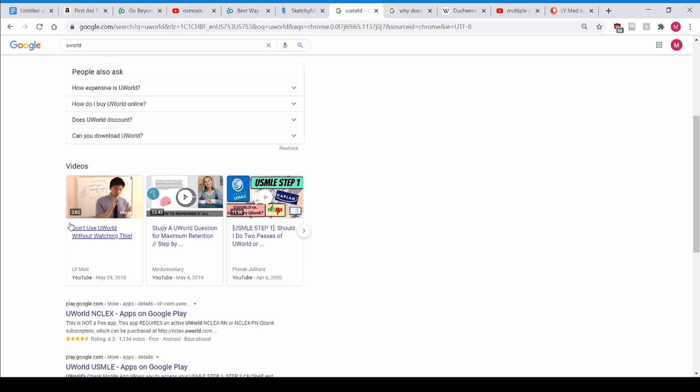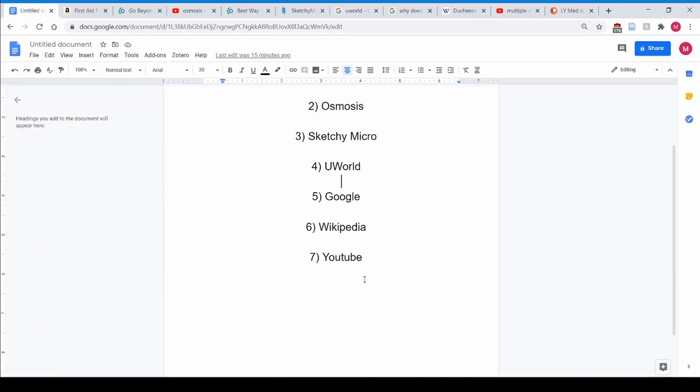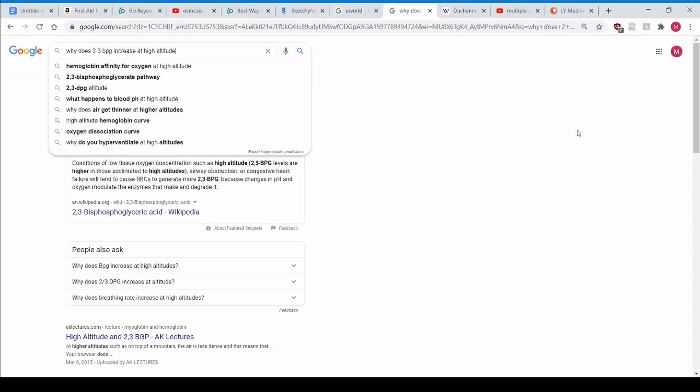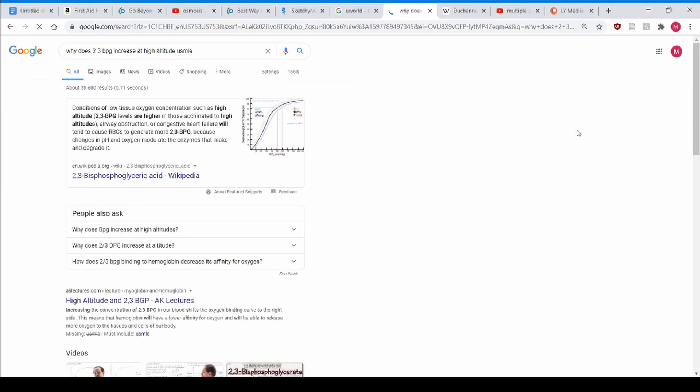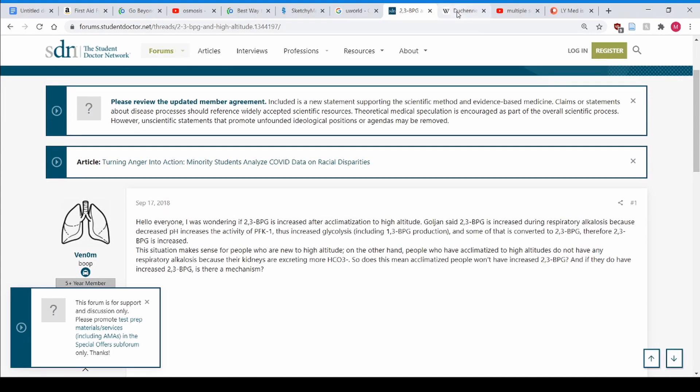That's honestly all you really need. But you're going to run into things in First Aid not covered by the resources above — that's inevitable. My last recommended resource is easy: Google it. If you have a question, put 'USMLE' on the end of it, because I guarantee someone else has had that same question. Student Doctor Network's Step 1 forum will have it covered.